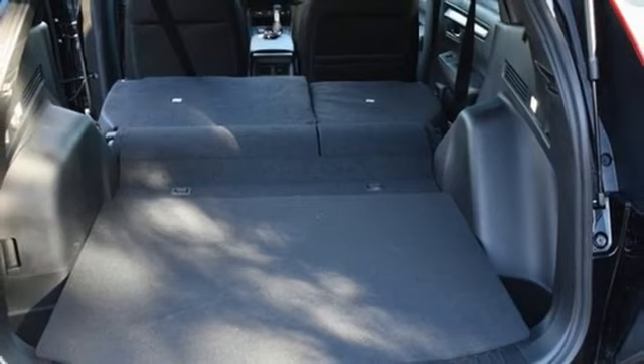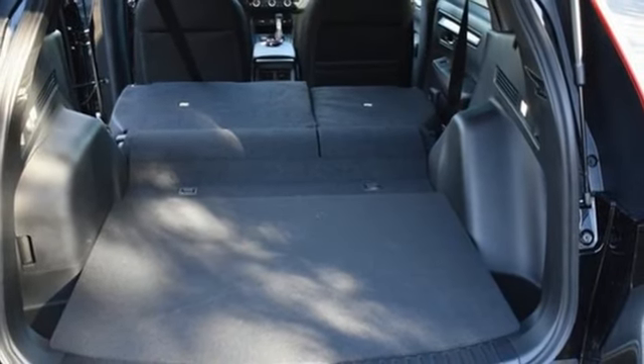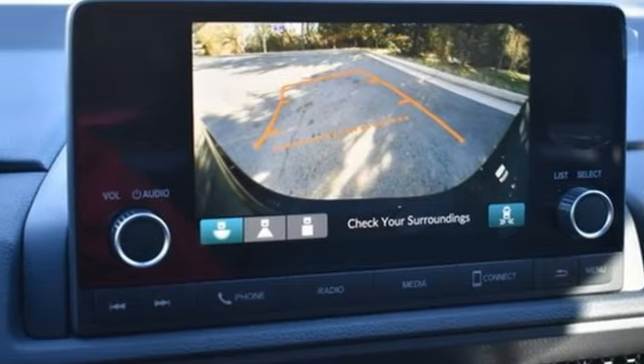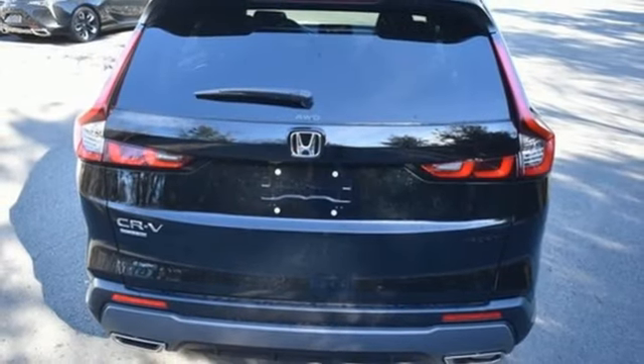Front heated bucket seats, doors and push button start proximity key, external memory control, express open and close sliding and tilting sunroof, wireless phone connectivity, and an i4 engine.